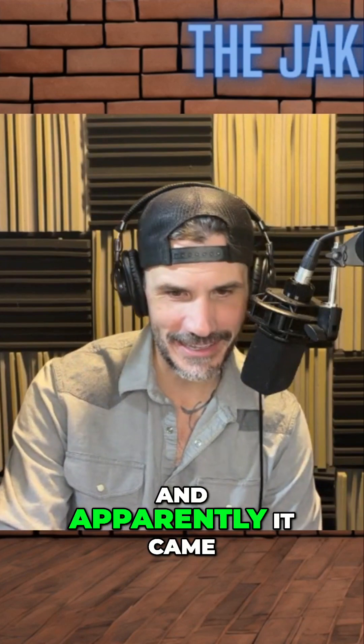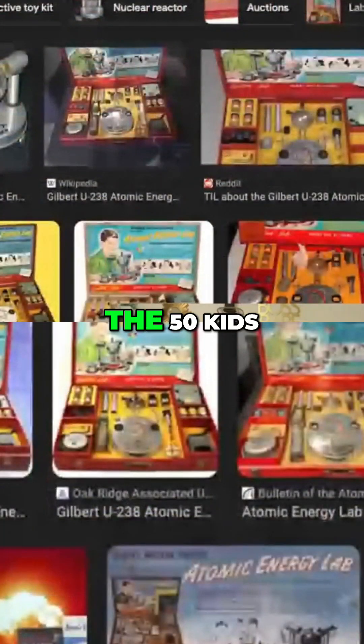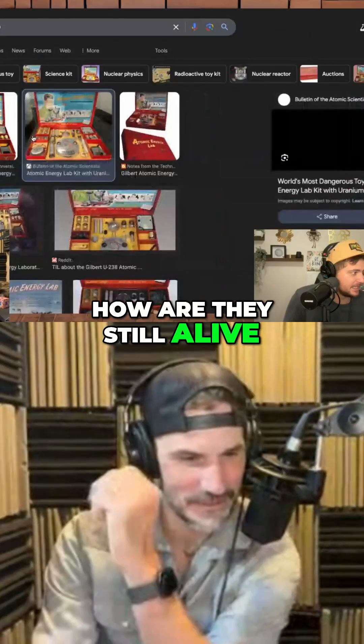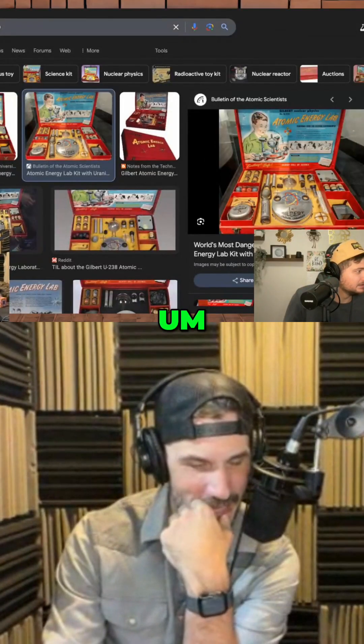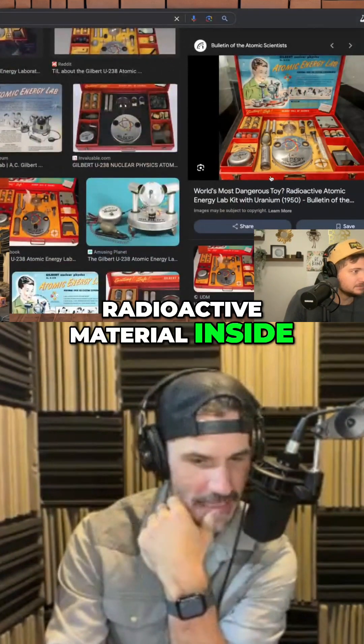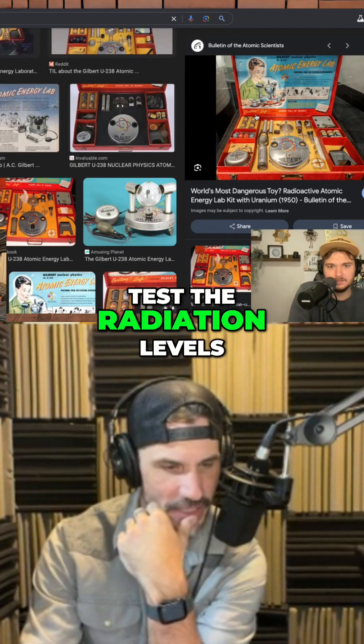And apparently it came with actual uranium. The 50s kids — how are they still alive? It had four glass jars, each with a small amount of radioactive material inside, so you could use the Geiger counter to test the radiation levels.